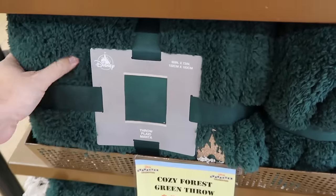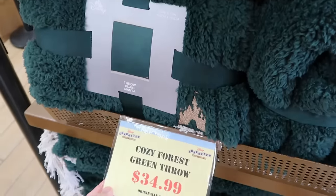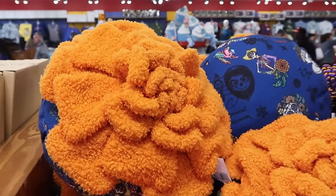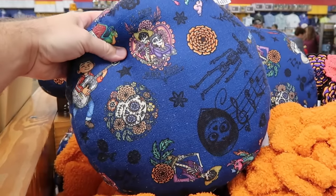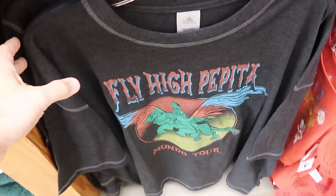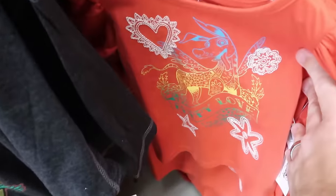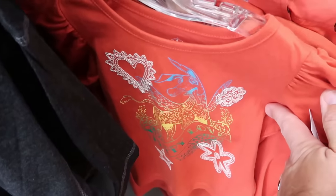Right underneath is a deluxe throw blanket — absolutely massive at 60 by 72 inches, with Cinderella Castle embroidered in a nice forest green color for $35 marked down from $85. Still going strong is a lot of Disney Coco merchandise: the throw pillow with Miguel, Pepita, and Dante at $19.99 from $35, and right underneath is a concert band t-shirt that says 'Fly High Pepita' and 'Mundo Tour' in adult sizes for $20 from $37. There's also a kids shirt that says 'Puppy Love' with embroidered hearts and stars, $15 marked down from $30.